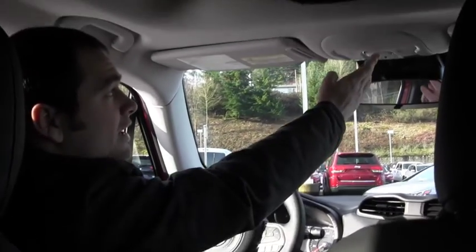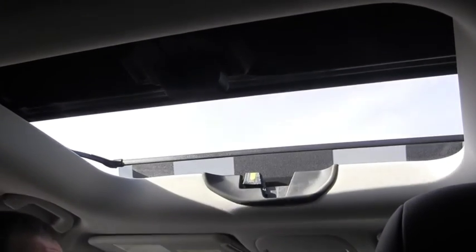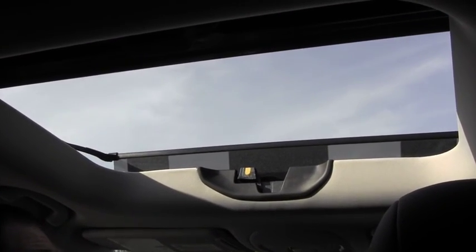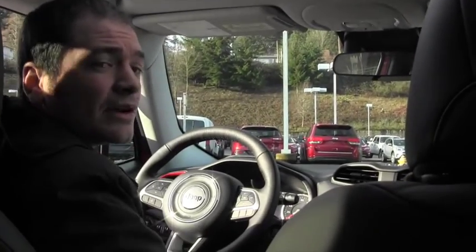Unlike the Wrangler, this comes with a Power Sunroof, which is kind of a new thing for the Jeep brand, as far as the Freedom Top. These panels are also removable, which we'll show you in a little bit, to get that Wrangler feel.